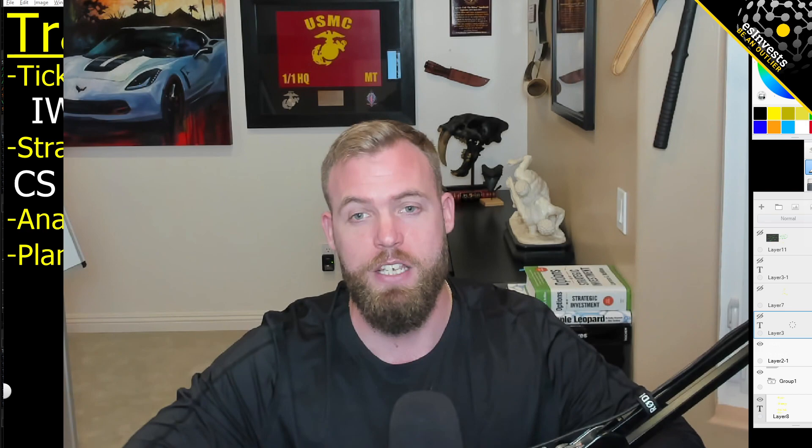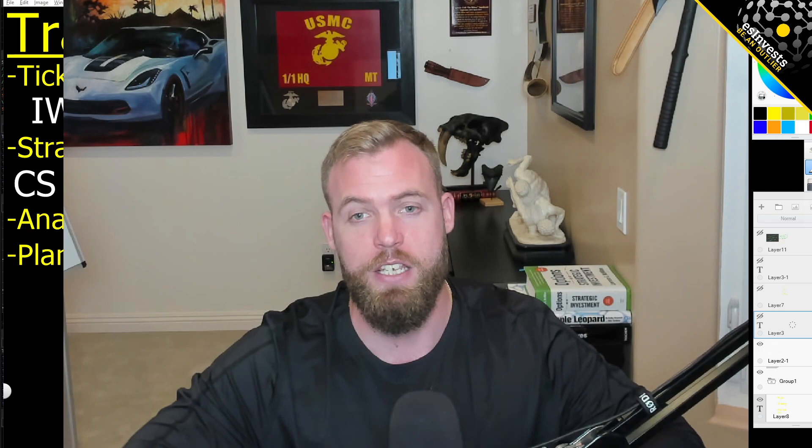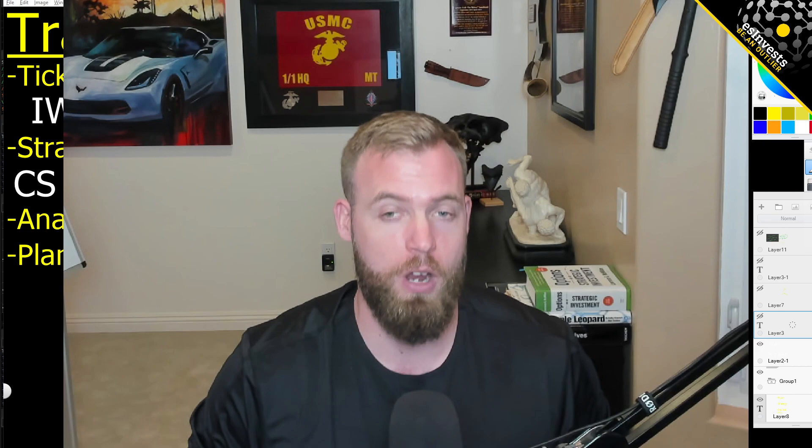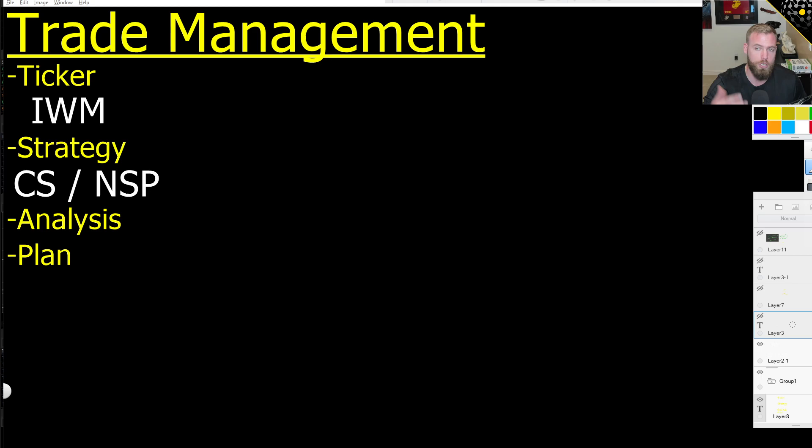Eric here. Welcome back to all the outliers. It is a new year, same old story though - managing short puts. It's a big part of what I do, and it's for a good reason because it's a great way to make money. I made pretty good money last year. I returned over 20%, not just trading short puts, but this is a big part of my strategy. So let's get over to the screen and dive right in.